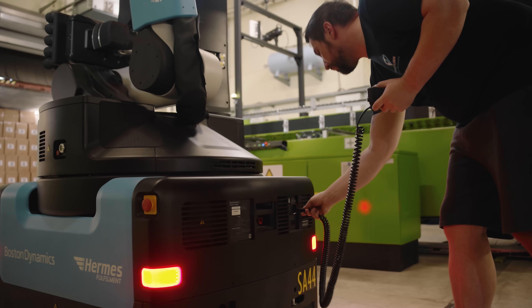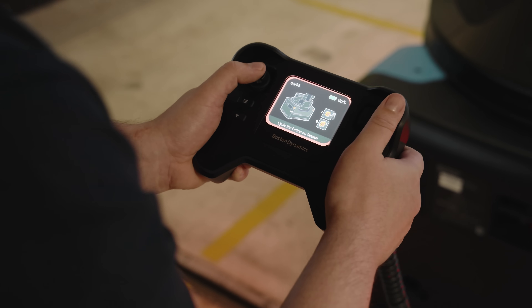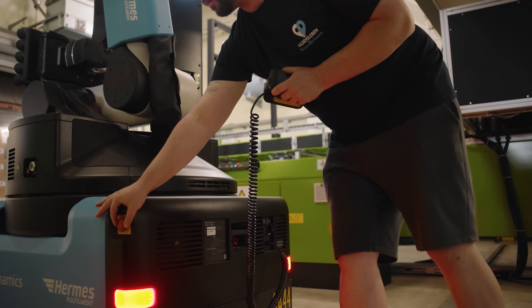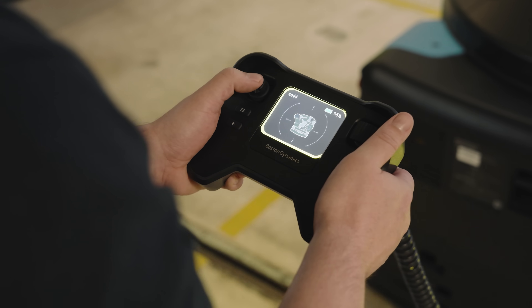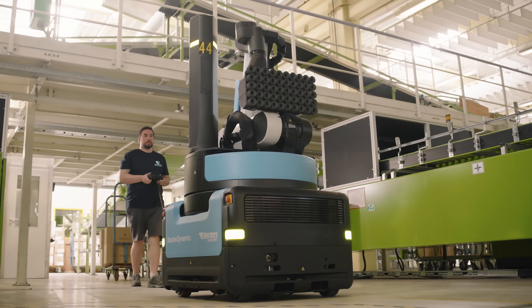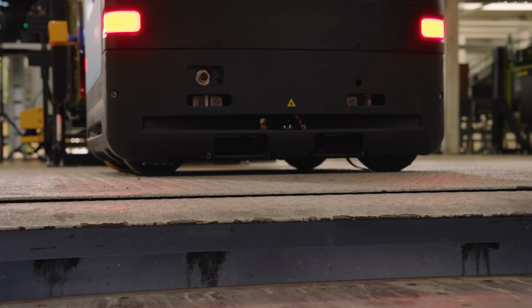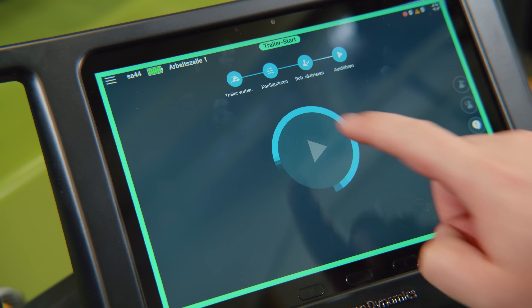Stretch is a mobile case-handling robot for the warehouse. It can unload sea containers and trailers that have floor-loaded boxes. Everything is on board — the robot doesn't need to be connected to power or tethered to any airlines. It has everything it needs to operate inside a container. All an operator needs to do is drive the robot into place, go to an operator tablet, press play, and Stretch does the rest.